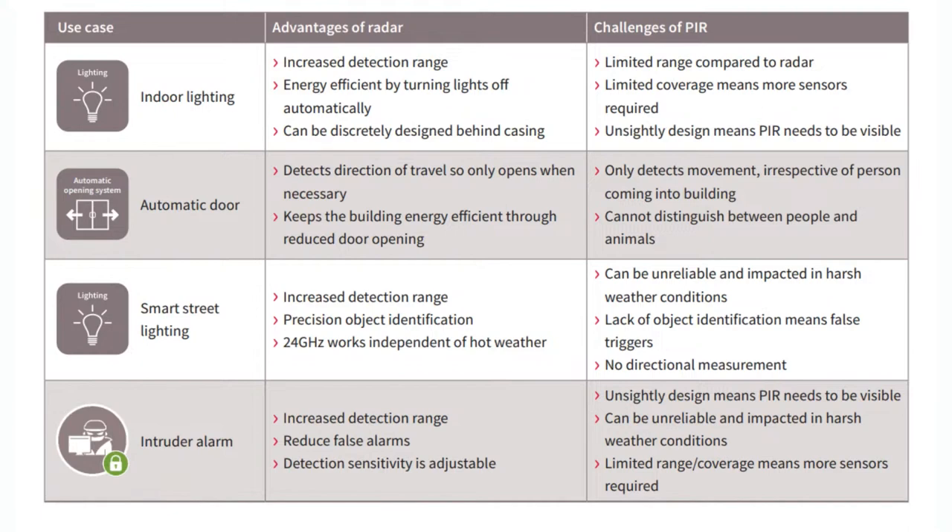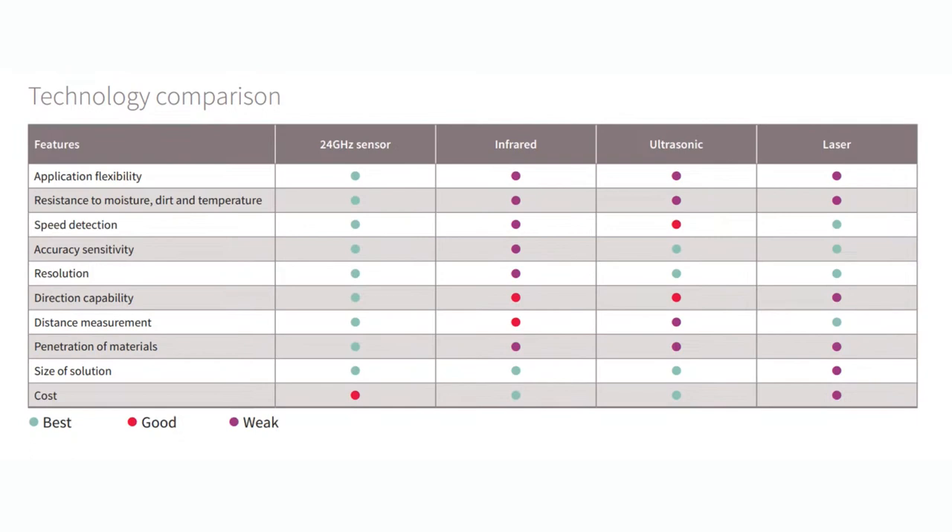Most importantly, you can put a radar sensor behind a material and it doesn't have to be transparent. It can be opaque to light. Whereas PIR sensors have a lens and you can't have anything blocking it — it has to be exposed. You can see a PIR sensor because it's got this gray or white blobby lens thing. Whereas radar can be put behind a material like wood or plastic, it doesn't have to be visible. It can have a much nicer look. Overall, for sensitivity, resolution, direction, distance, different materials, and size, radar sensors are also much smaller than time-of-flight, ultrasonic sonar, infrared, or PIR. But they're not as cheap, and they are a little bit more complicated.